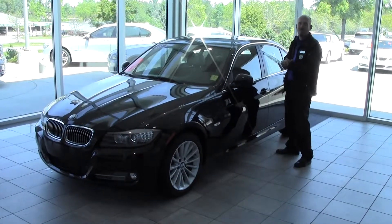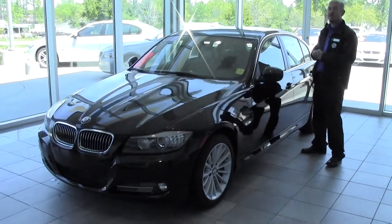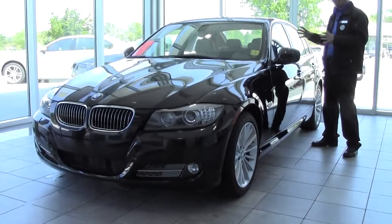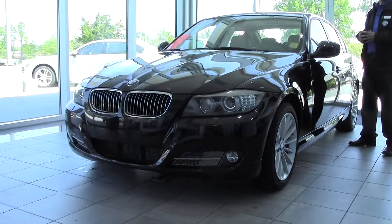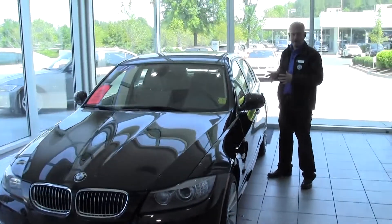Hi, I'm Brad Wilson here at Performance Auto Mall in Chapel Hill. I'm standing in front of the 2011 335 Diesel — it's black with tan interior, a very elegant car. The diesel sets it apart; it's a little different than some of our other models.